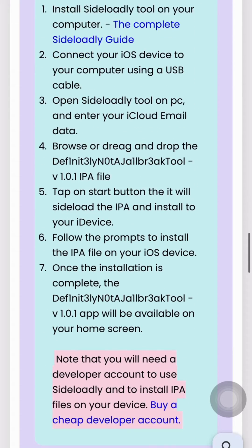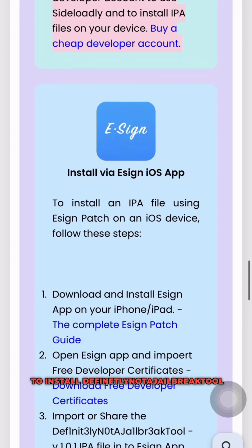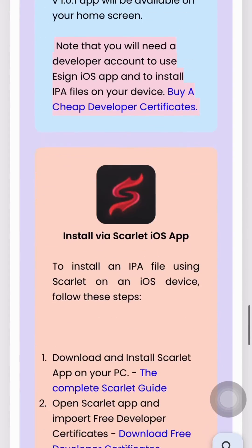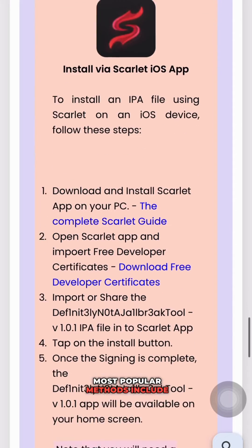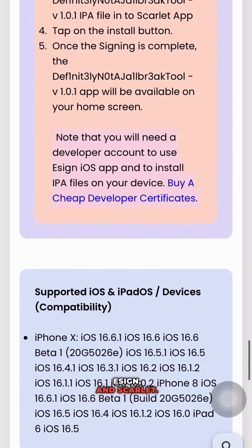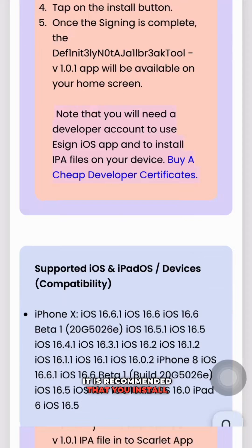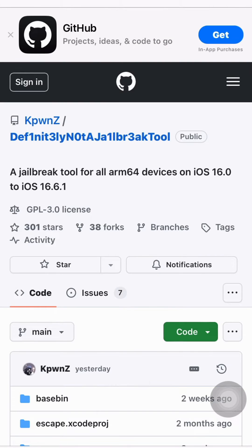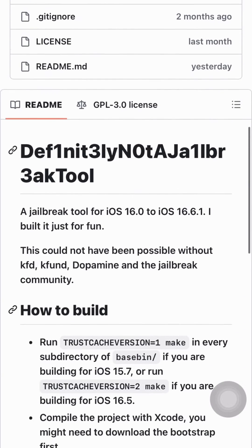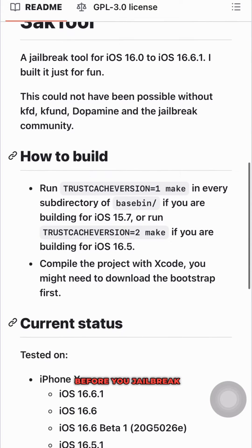How to install Definitely Not A Jailbreak Tool: there are a number of ways to install it on your iPhone or iPad. Some of the easiest and most popular methods include TrollStore, AltStore, Esign, and Scarlet. It is recommended that you install through TrollStore to avoid the seven-day app revocation.